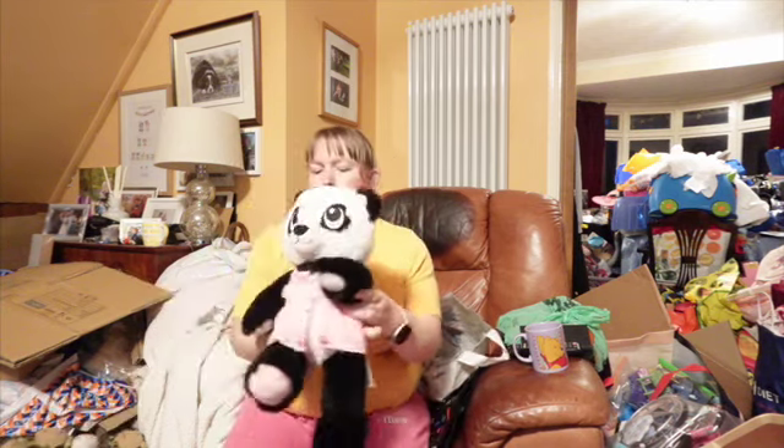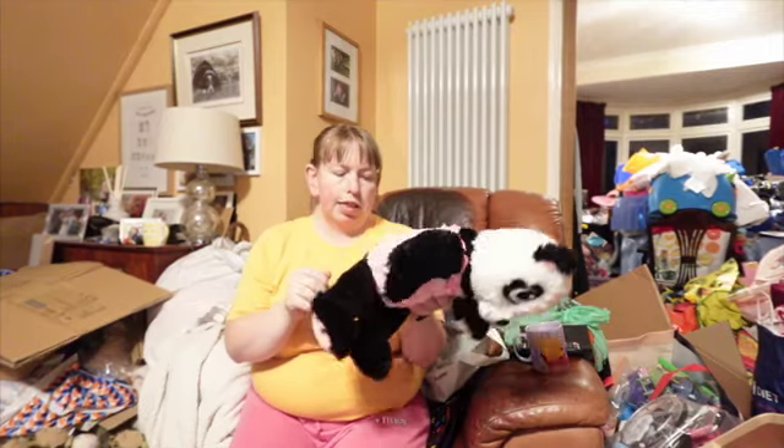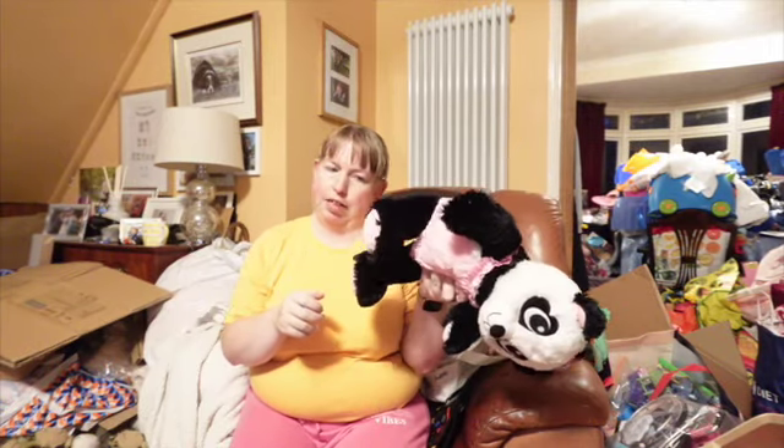I paid £1 for this Build-A-Bear Panda because it didn't have a label and they said £1, so I was like yes please.